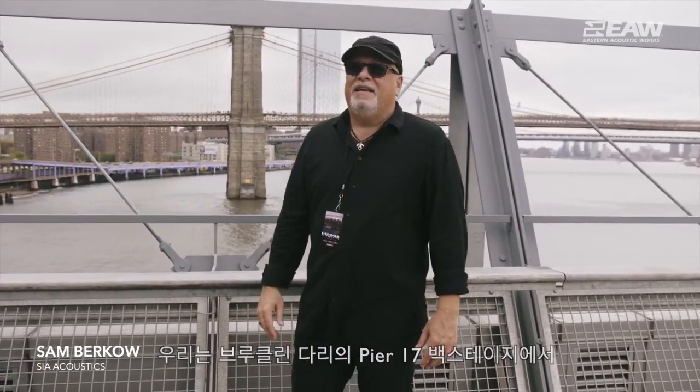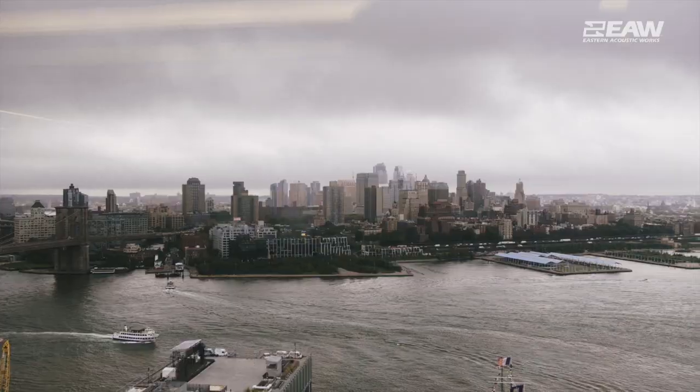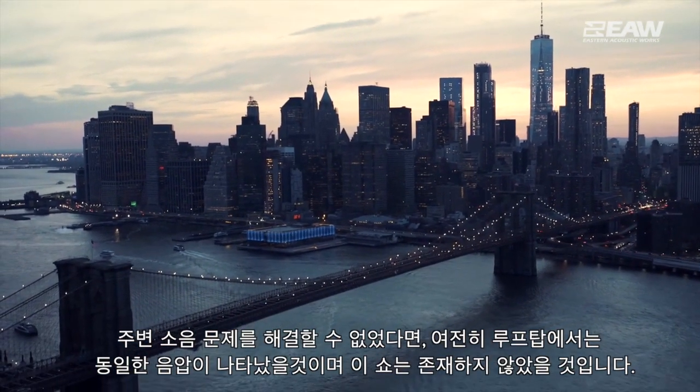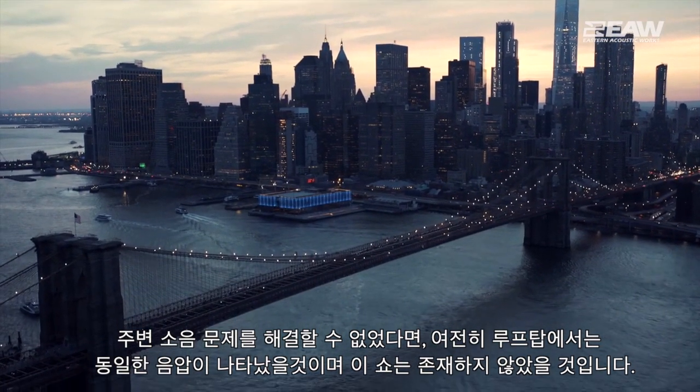We're backstage at Pier 17. The Brooklyn Bridge makes the best backdrop I could ever imagine. This venue wouldn't exist if it wasn't for the ability to control the noise going out into the neighborhood, but still present a concert-level show up here on the rooftop.